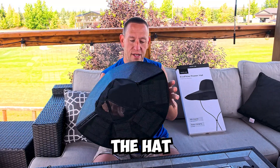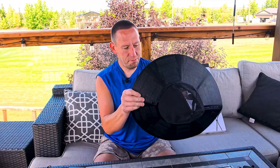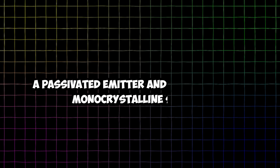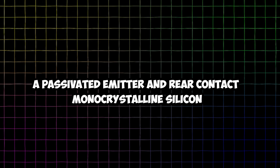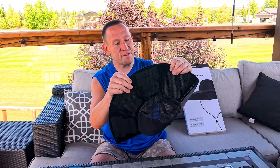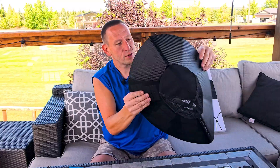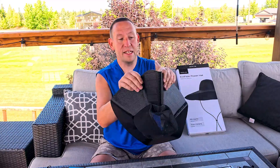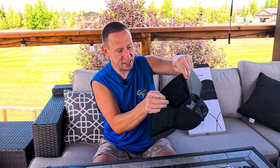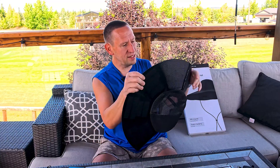We've got an EcoFlow branded carry case which doubles as a witch's hat, and then we've got the hat itself. The hat is made out of a special material that EcoFlow calls PERC — Passivated Emitter and Rear Contact monocrystalline silicon. It's a flexible solar panel but it's kind of not flexible — each panel is inside a mini triangle, so the flexible part is in between each panel. This part isn't going to bend much; it's slightly flexible but not designed to fold like fabric.